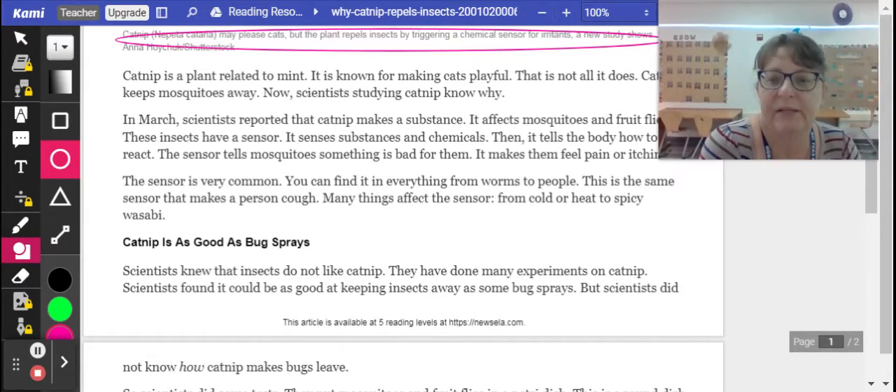This is the same sensor that makes a person cough. Many things affect the sensor, from cold to heat to spicy wasabi.